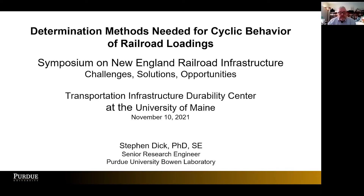Hello, everyone. Thank you very much for attending my presentation. I'm going to discuss determination methods needed for cyclic behavior of railroad loadings. My name is Stephen Dick. I am a research engineer at Purdue University. I worked 39 years in the railroad industry prior to that, so I'm an old hand at this in some respects.